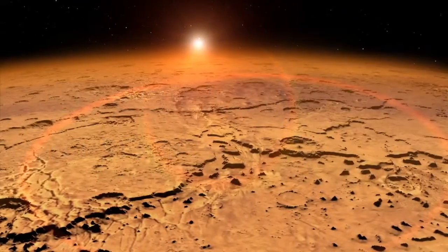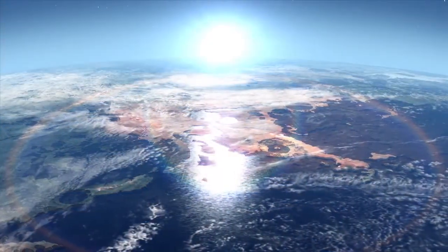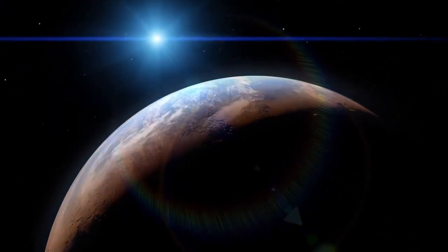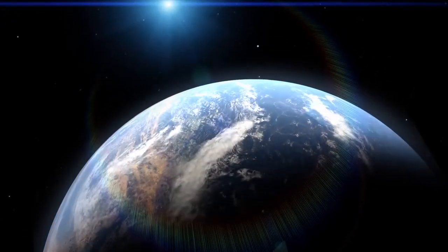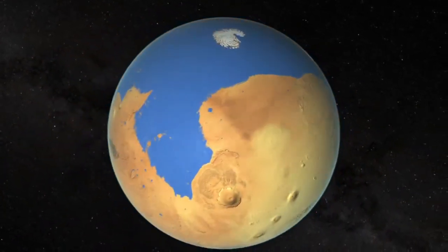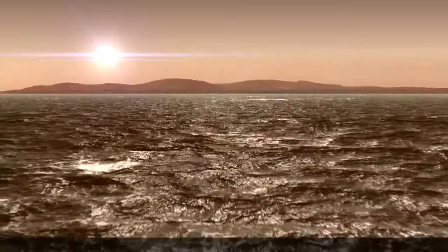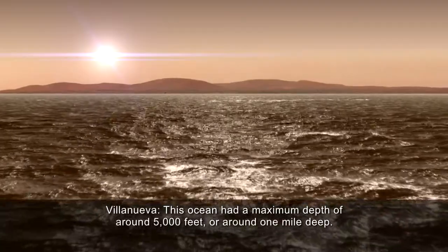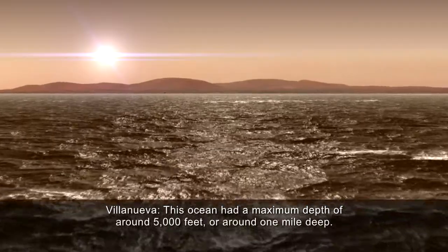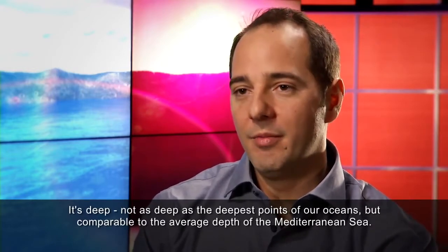This means that early Mars would have looked much different than it does today, with a significant portion of its surface covered by water. Could it form a sea or an ocean? Indeed it would. In the Northern Plains, which is a relatively flat region but depressed from the rest of the planet, it would form an ocean that was approximately 20% of the planet's surface area — a respectable ocean. This ocean had a maximum depth of around 5,000 feet, or around one mile deep — not as deep as the deepest points of our oceans, but comparable to the average depth of the Mediterranean Sea.